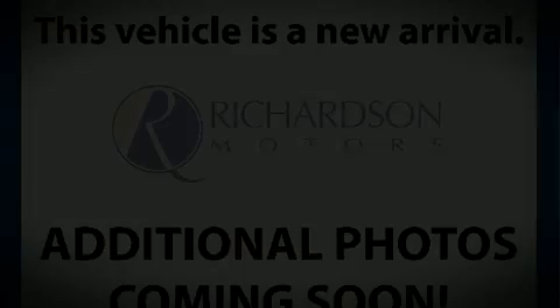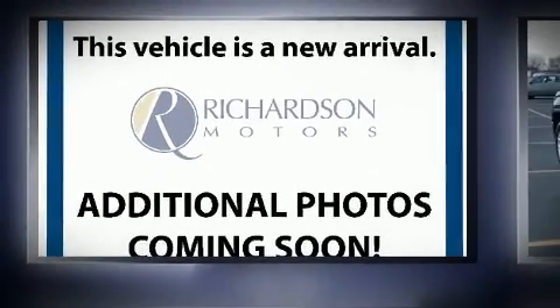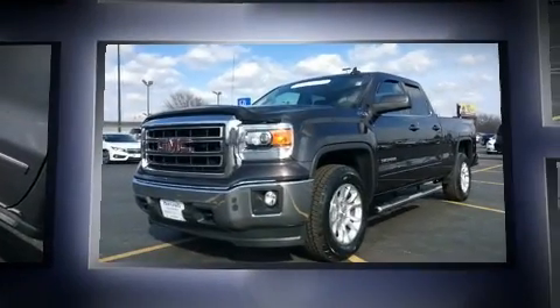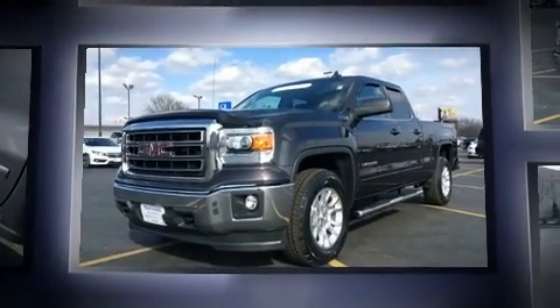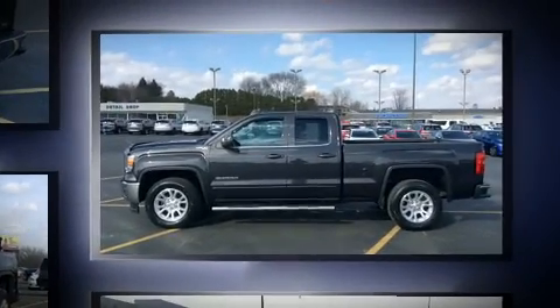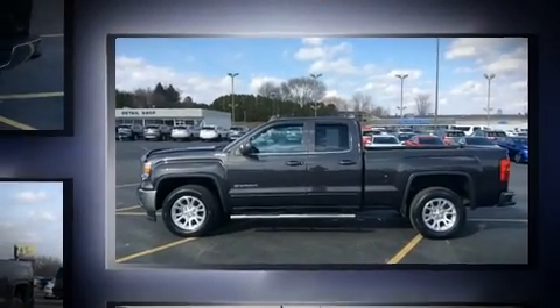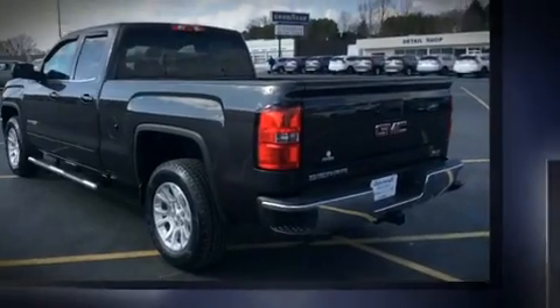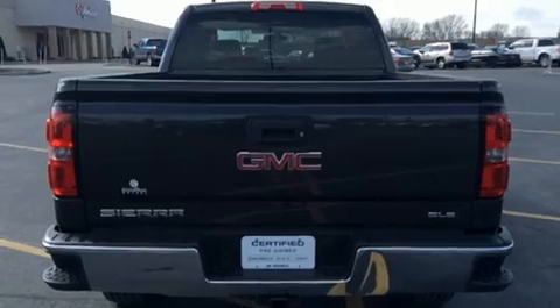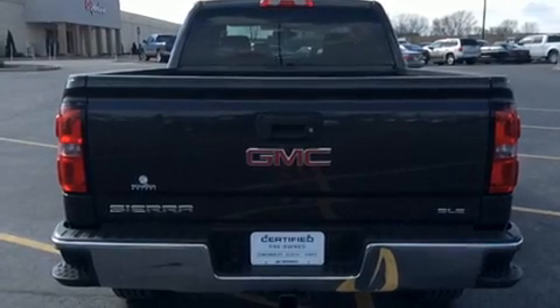You can expect a lot from the 2015 GMC Sierra 1500. With less than 40,000 miles on the odometer, this vehicle proves competitive in its price class based on its condition and value. Smooth gear shifts are achieved thanks to the powerful eight-cylinder engine, and for added security, dynamic stability control supplements the drivetrain.